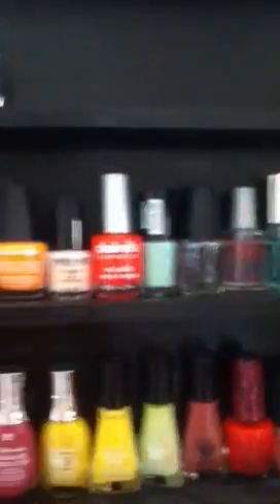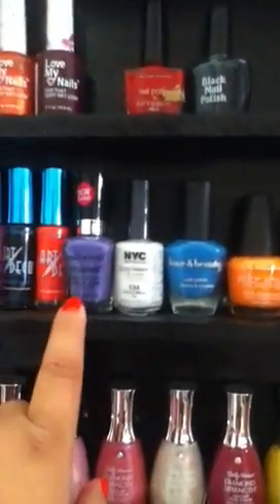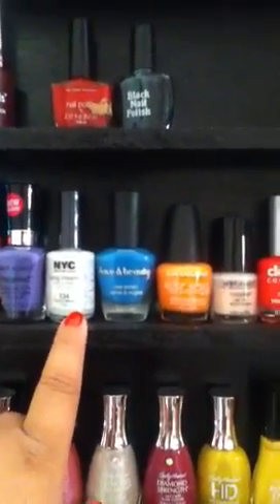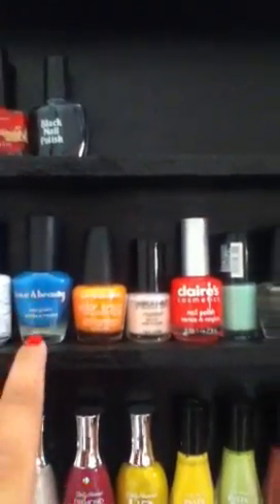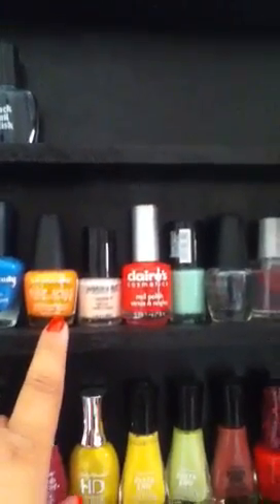I only use like 2 of the nail polishes on this shelf. Then I have the Wet n' Wild Take a Trip, the New York City Long Wearing 134 French White Tip — that one sucks, I do not recommend that. I have Love N' Beauty, it's called Blue from Forever 21. I have my LA Colors, just a neon orange.